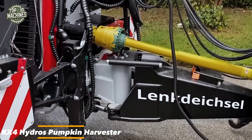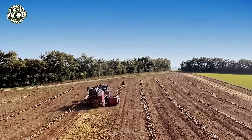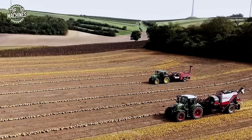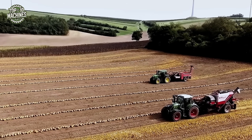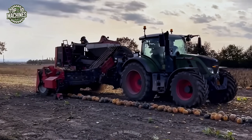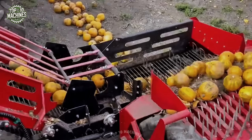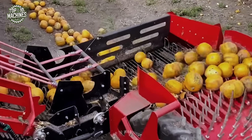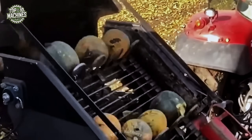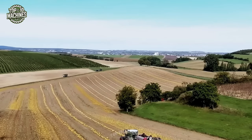Meet the KX4 Hydros by Modi, a next-generation pumpkin harvester built for high efficiency and minimal downtime. Designed with mechanical drive and decades of expertise, this machine features a large sifting drum made of semi-circular bars that ensures exceptional separation and harvesting performance. Its onboard hydraulics supply oil autonomously to all components, reducing dependence on external systems. The KX4 Hydros stands out with its high harvest quality, low fuel consumption, minimal maintenance needs, and quick cleaning turnaround, making it one of the most functional and reliable machines in its class.